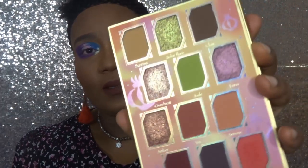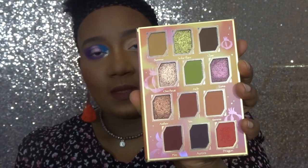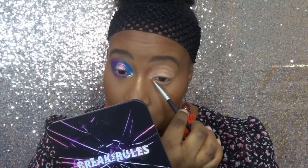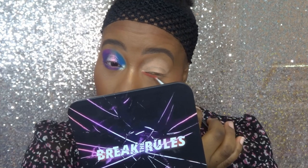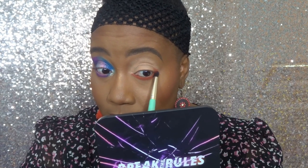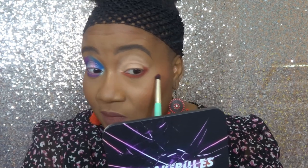For the second look I'm using Judy's palette, which is the Red Dragon — this is right up my alley. Starting with the red shade called Dragon on my lower lash line this time. Then going with a pencil brush into this darker shade called Fire, putting it on the outer edge of my eye to darken it. I love red so I'm bound to like this palette.